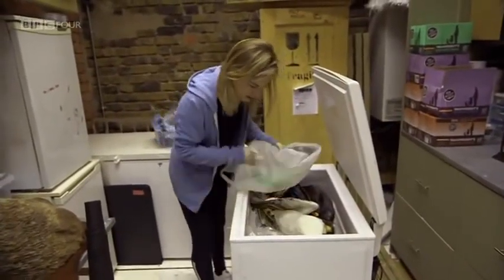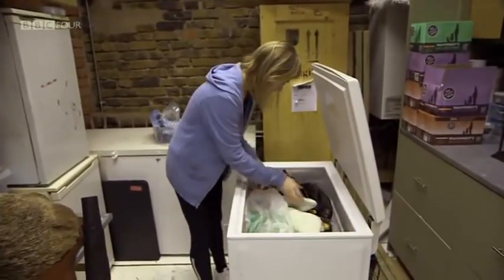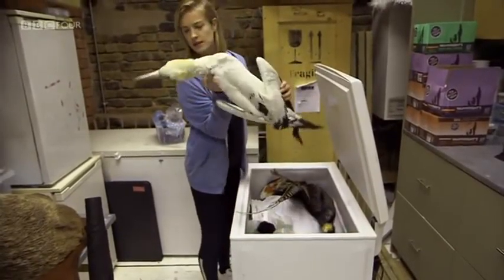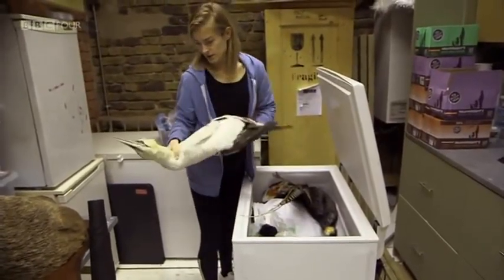It's a parrot. I'm just looking for something specific right now. This is a gannet — a lady in Liverpool sent me it. She found it on the beach.